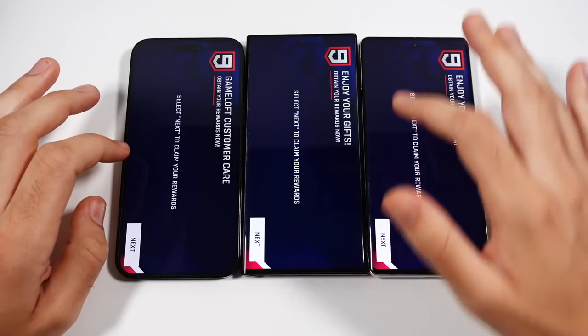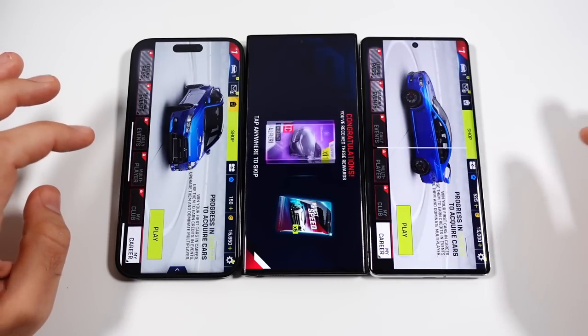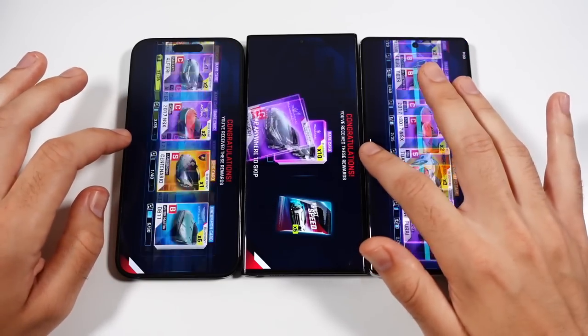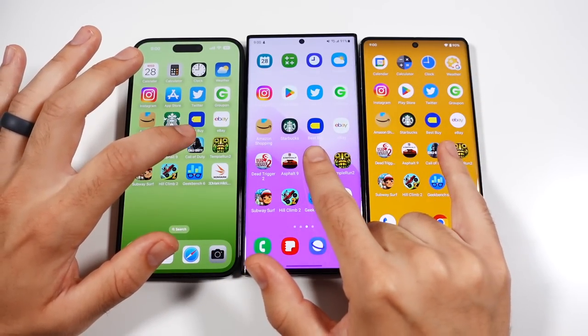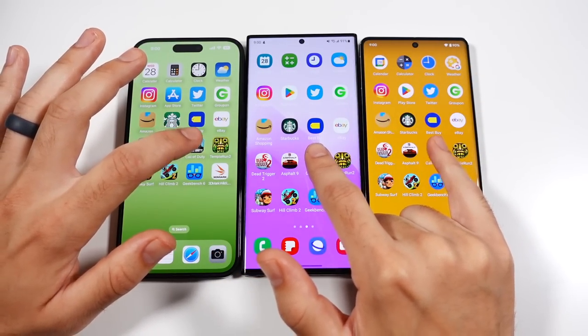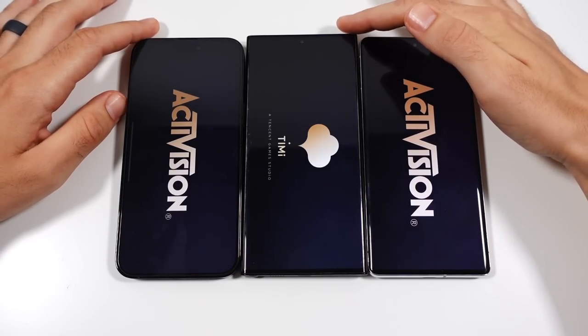But the bigger screen and smaller punch hole than the Pixel makes the Samsung the most enjoyable for gaming — that's my pick for gaming. Let's go into Call of Duty and see what we get on all three phones.